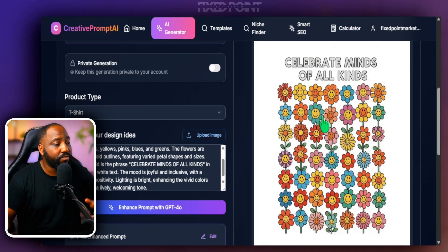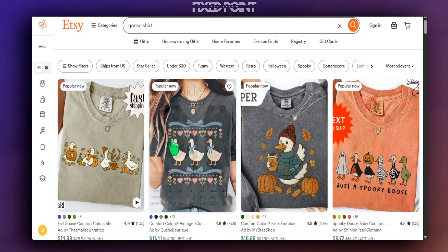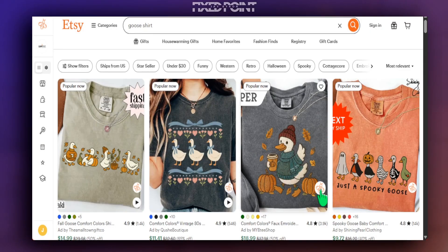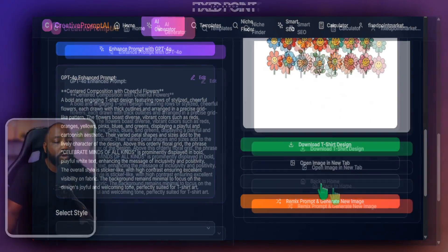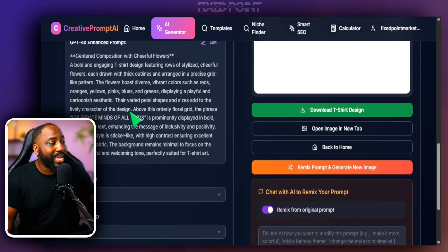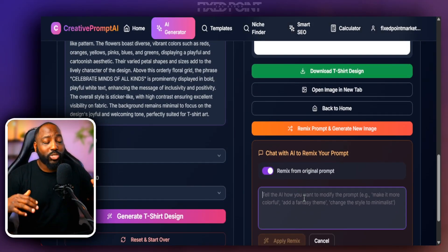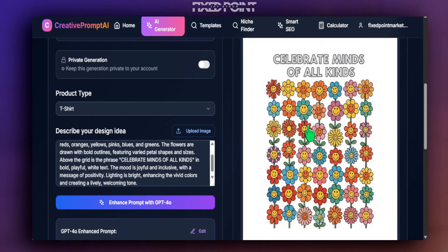We can sell this on our products because it's very different from the original. But we want to go a step further and add variables not currently in the space. One thing I've found doing extremely well on Etsy are these goose and geese shirts — it's the current trending design. Using the remix function in the tool, we lock in the original prompt with all its design and artistic styles, and we just add a simple remix instruction.